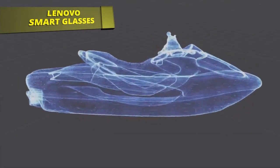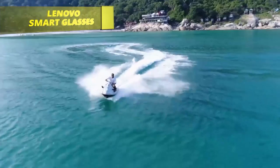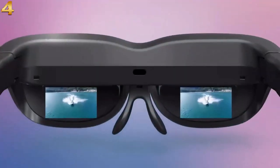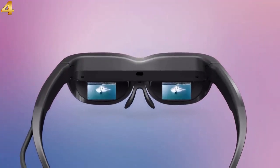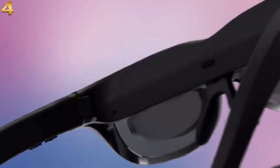Your passion goes beyond your work. When it comes to design, versatility and efficiency, you always want better — you always go beyond. Lenovo presents the ultimate mobile display solution: Lenovo Glasses T1.